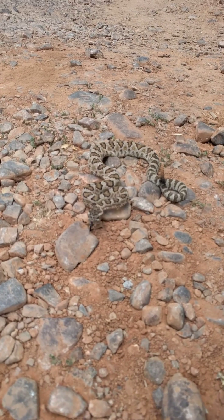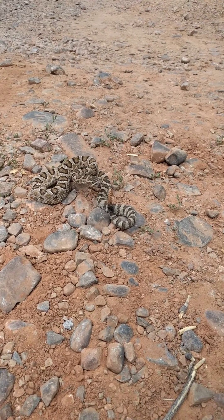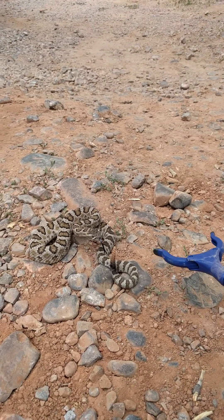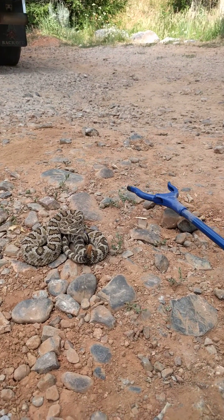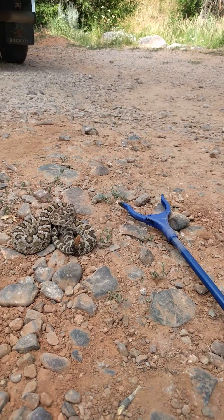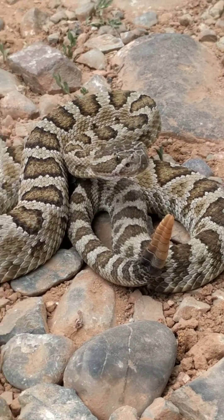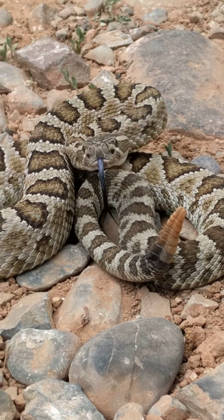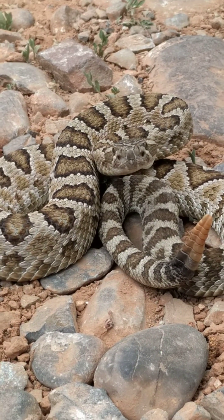Look how beautiful it is. So they sense heat by little pits under their eyes. They can taste the air. Right in front of their eyes there, there's that hole — there's two holes right there — and that senses the heat.